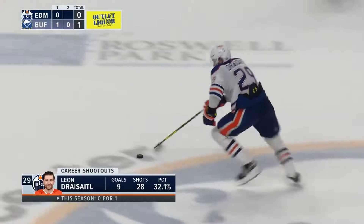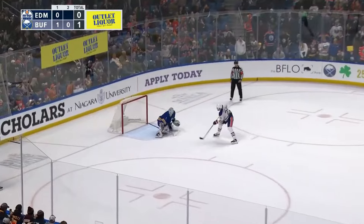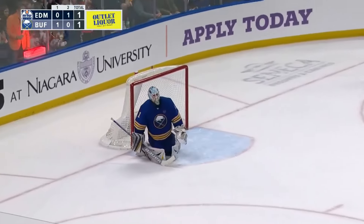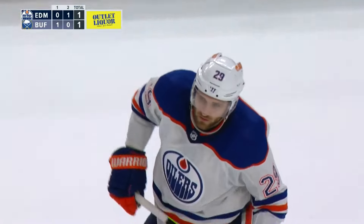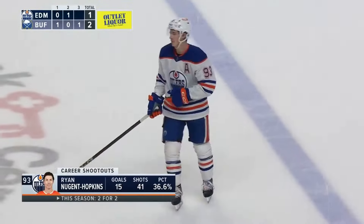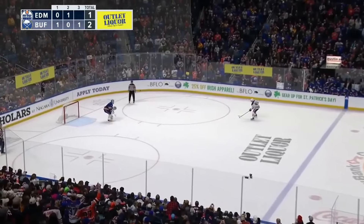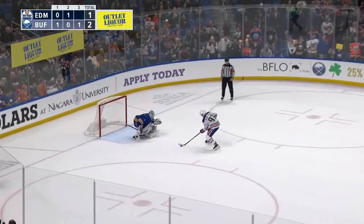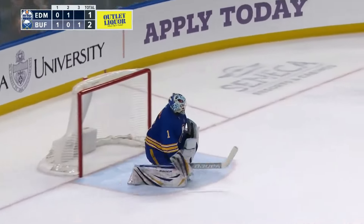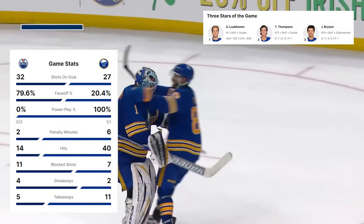Leon Draisaitl at center ice, goes to the right side — not so wide this time — and he puts it in. Thompson's release was very businesslike, keeps it simple, right over the pad. RNH against Lukonen in the shootout — Lukonen in the crouch, Nugent-Hopkins shoots — Lukonen with the save and the Sabres win it, this time for good.